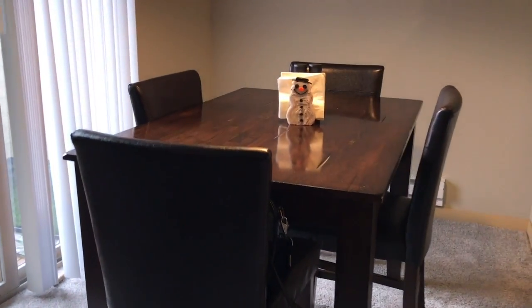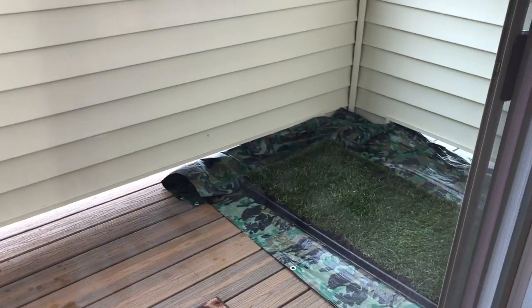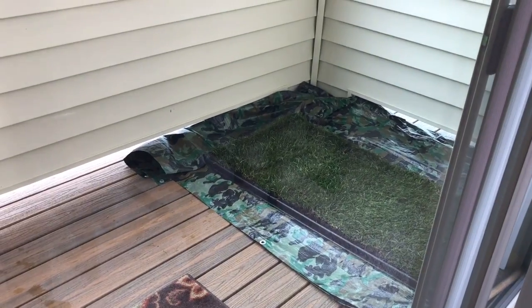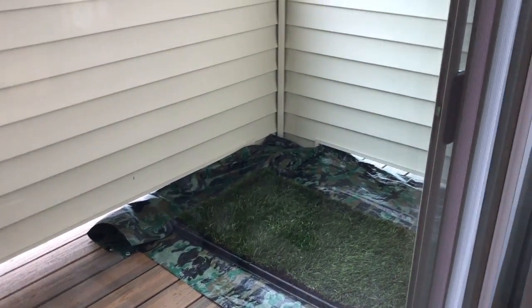And here we have our dining area. Then we have a little balcony area — we're on the second floor here. And out there you will see our Fresh Patch. That was actually on Shark Tank not too long ago, and that's where Teddy Bear gets to go outside and go pee. We do take them outside too, in case you're wondering.